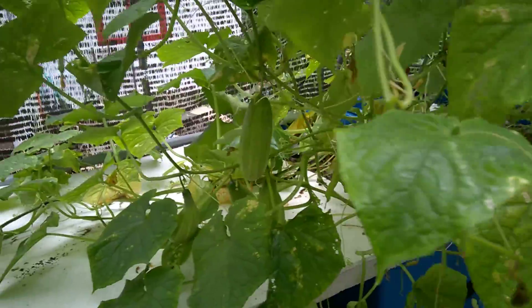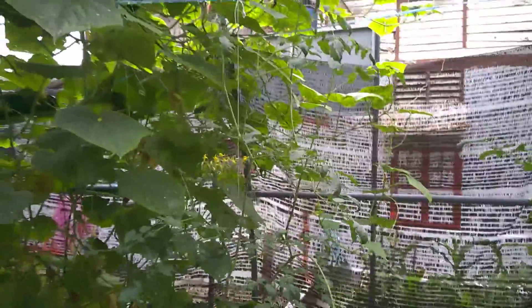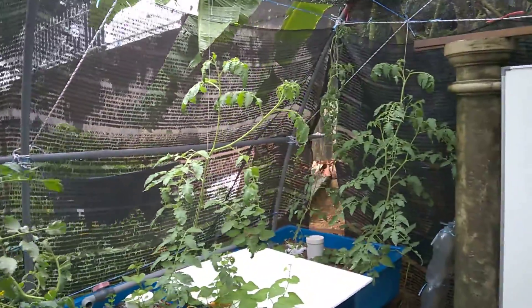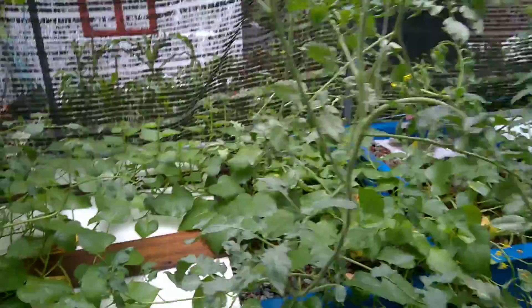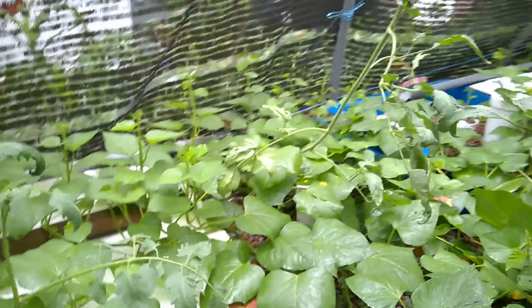Tomorrow we will remove these cucumbers and eat. This is tomato — flowering tomatoes. This is something local; I don't know, but local people are eating it.